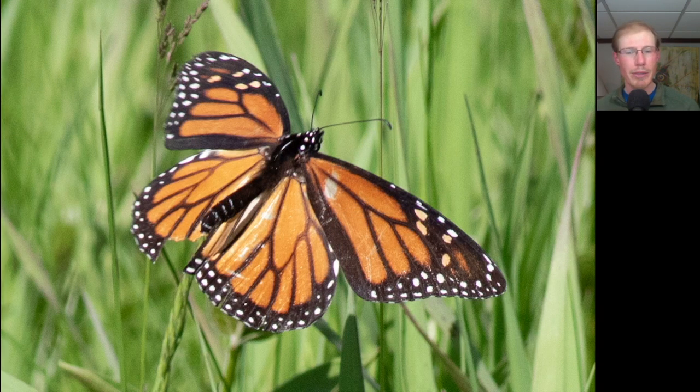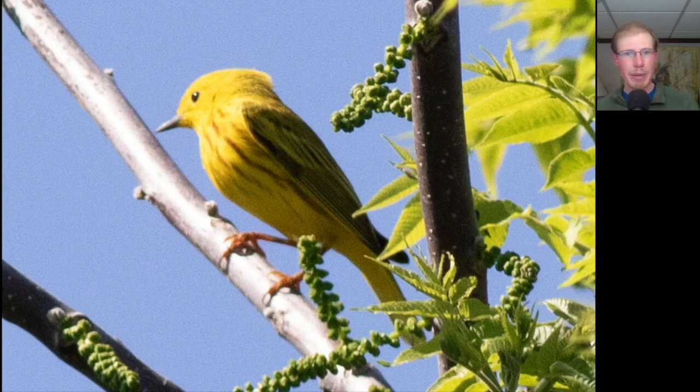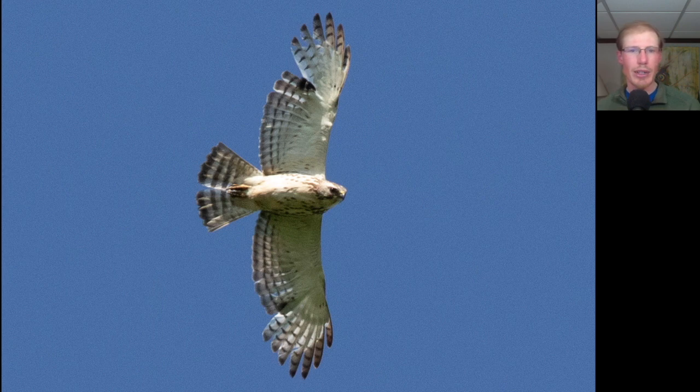I saw my first monarch butterfly of the spring today. Here's a yellow warbler that was perched up in a tree singing. And here's one last look at a juvenile broad-winged hawk showing similar molt to the other ones we already looked at.